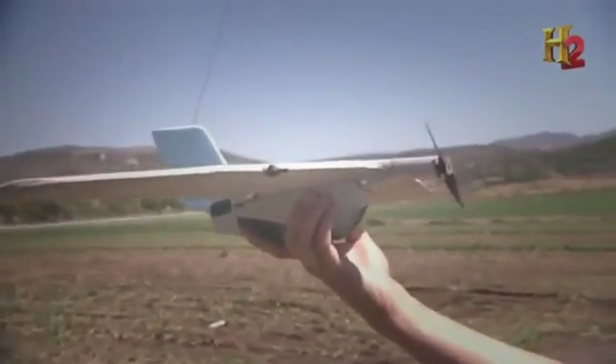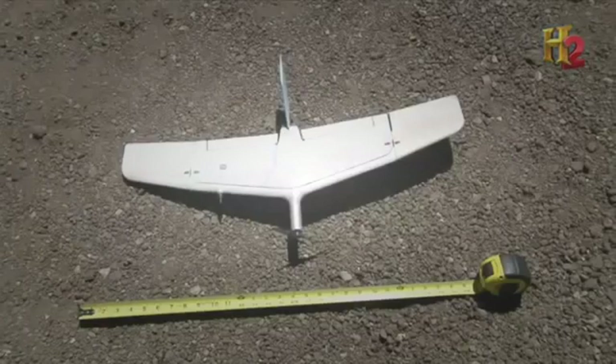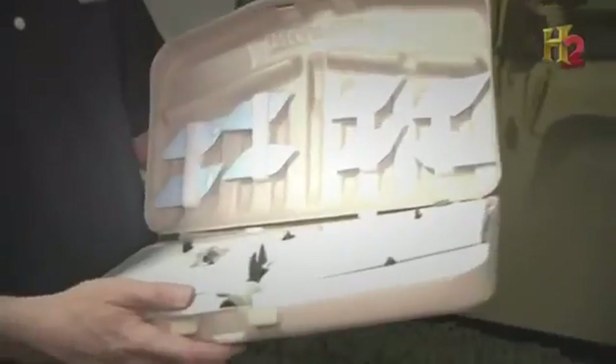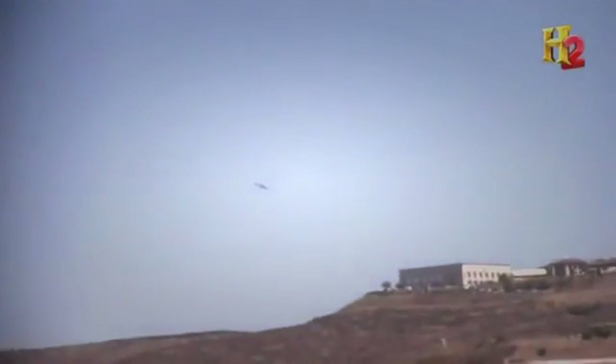AeroVironment's smallest UAV, the WASP, is roughly the size of a hobbyist's remote-controlled plane. Less is definitely more for military customers. The WASP is the smallest unmanned aircraft system in the world today — it weighs about a pound, flies for about 45 minutes, can be packed inside a backpack, and you just throw it in the air and it flies away.